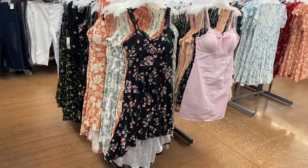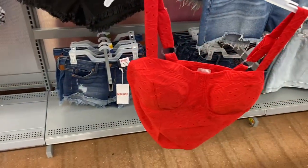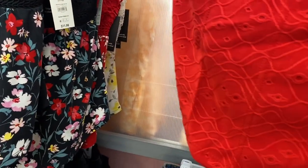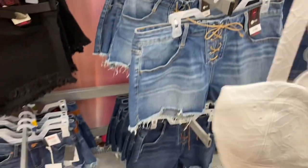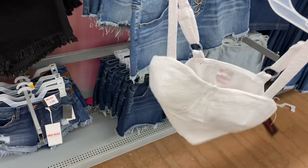They now have these cute bustier eyelet tops from No Boundaries and the best part is they're really reasonable — $9.98. It comes in white or red. See how it's shorter in the back? It is eyelet material and at the bottom it has this plastic ring. You can get it in white too.